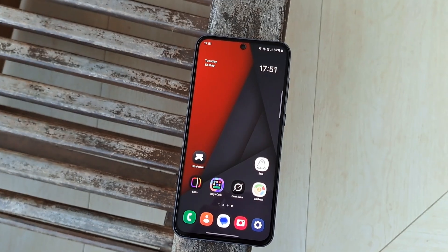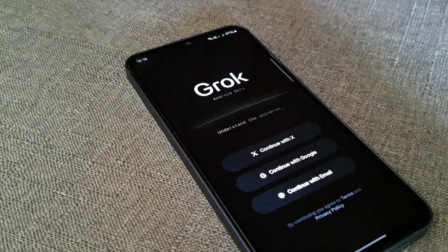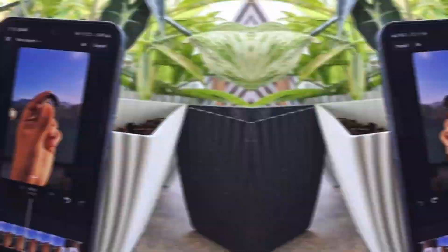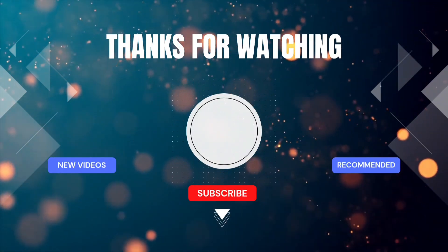And that's all for this month. If this video helps you to discover new things, just hit that like button and subscribe to the channel to follow up more. Thanks for watching, and I will see you in the next one.